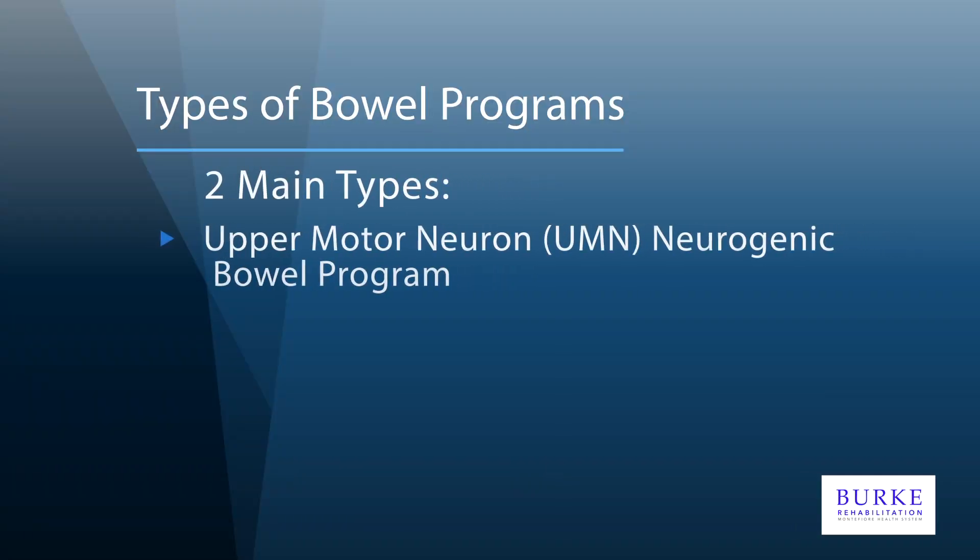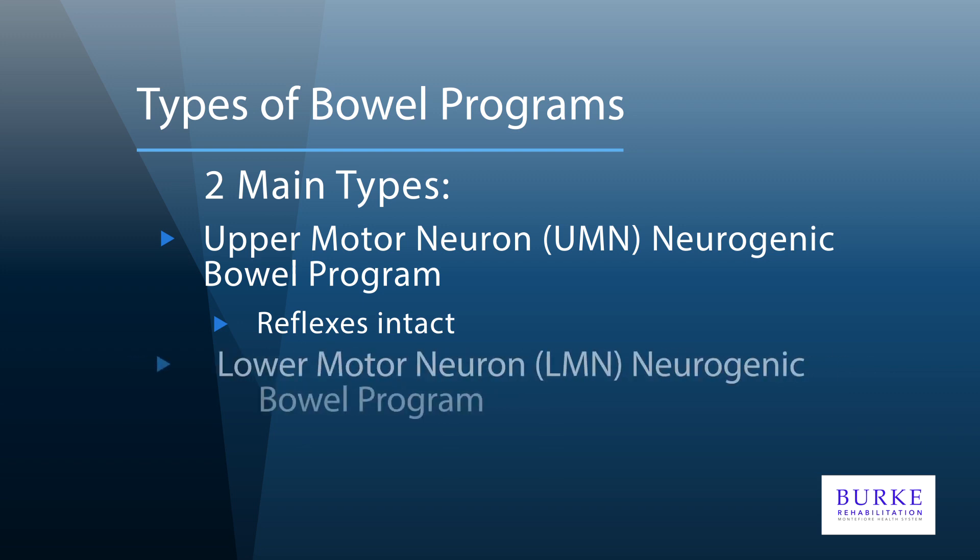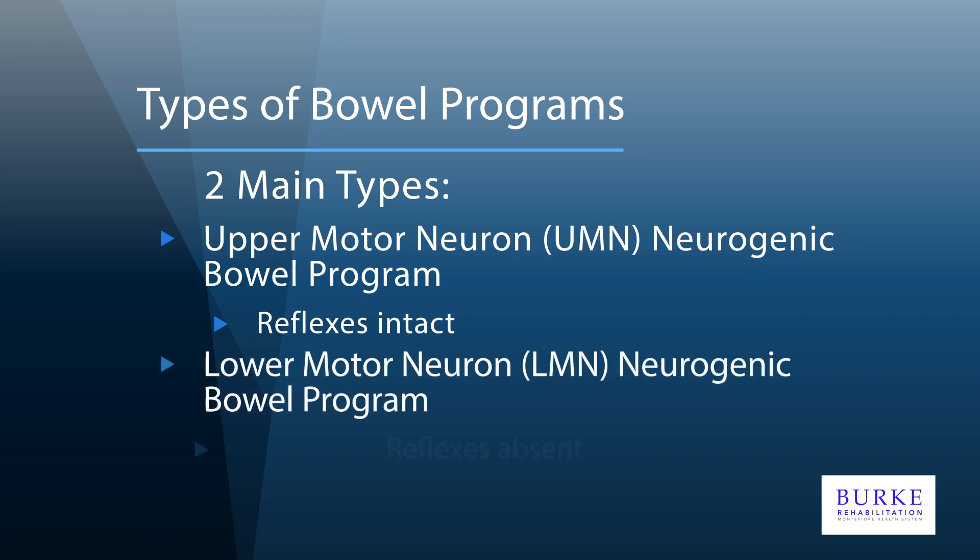An upper motor neuron neurogenic bowel will utilize reflexes that remain intact within the bowel musculature. Certain medications and techniques can trigger these muscles to move stool along the GI tract in a predictable fashion. For those with a lower motor neuron neurogenic bowel, such reflexes are absent. The mainstay of this program will rely on manual disimpaction of stool and medications.